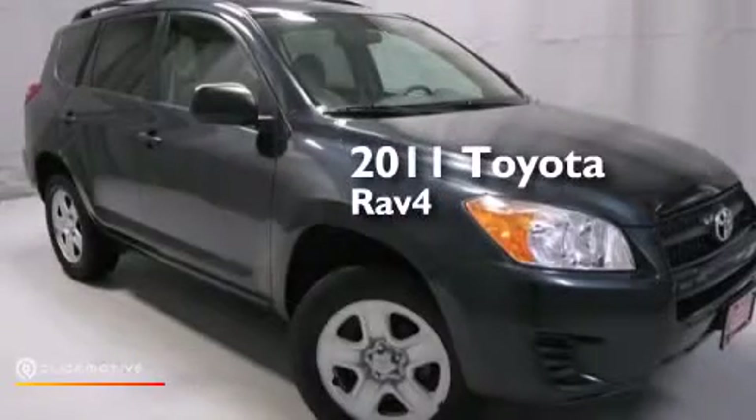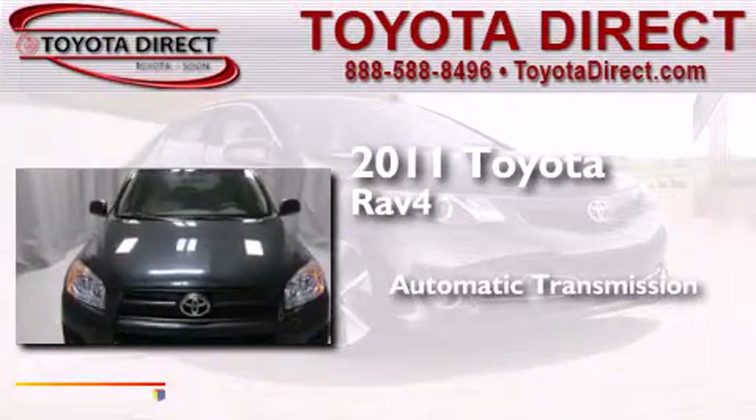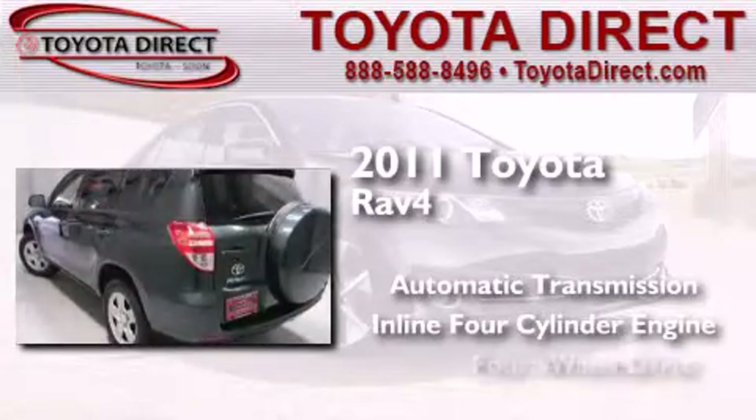This is a certified pre-owned 2011 Toyota RAV4. This crossover has an automatic transmission, an inline four-cylinder engine, and four-wheel drive.